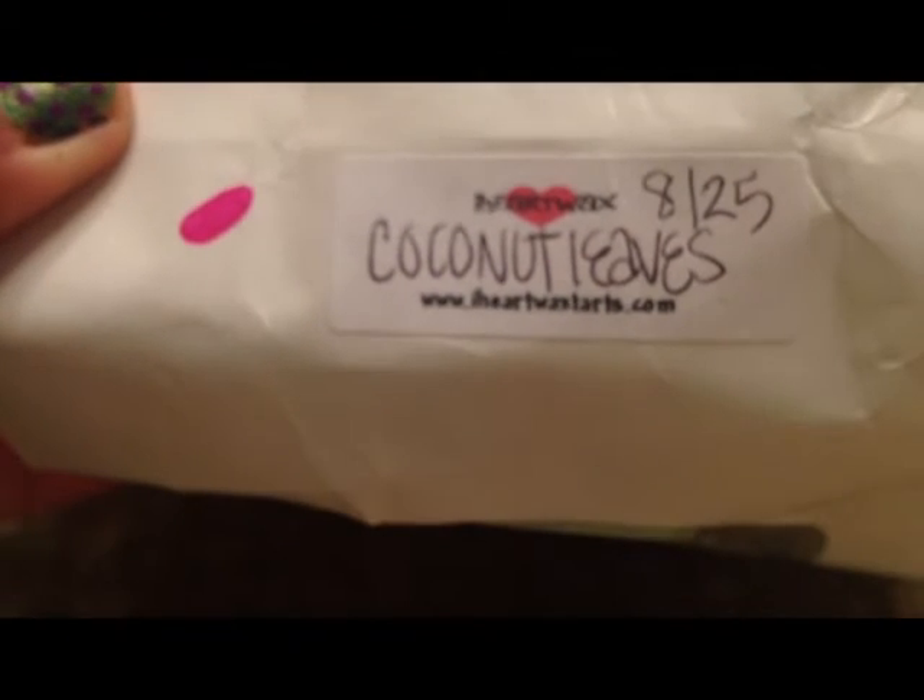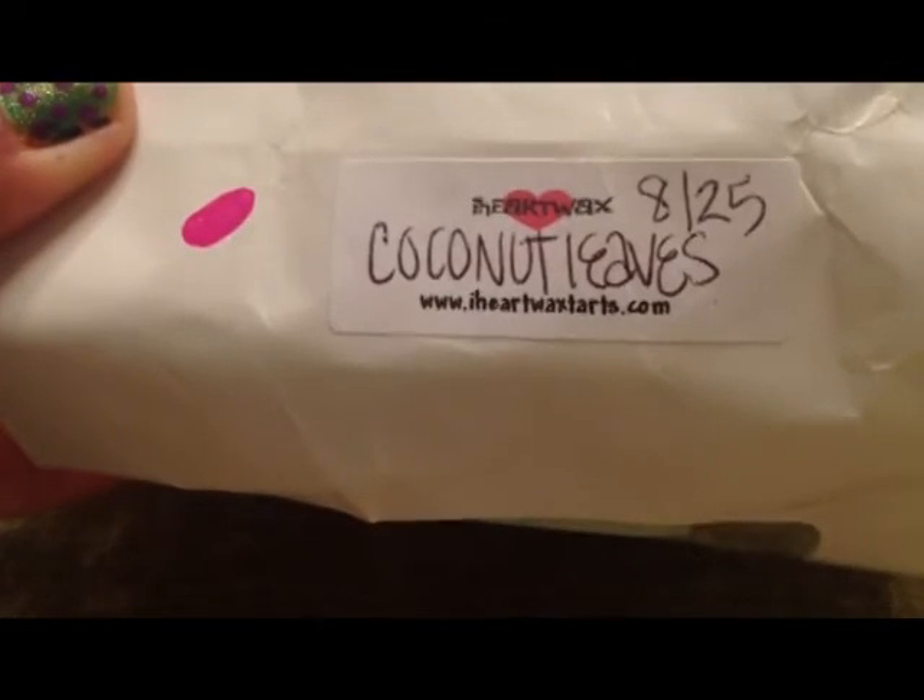Then I have coconut leaves from iHeart Wax. They're just wax tarts like the single ones I showed earlier, and there are a lot of them. There's one white one and I'm not sure if it's a different scent or not.